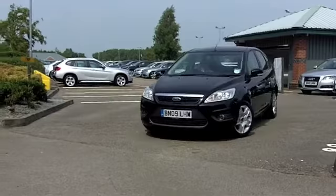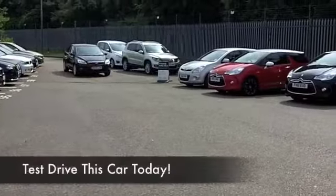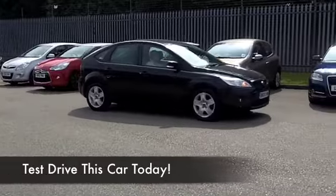This one comes from 2009 and is rather smart inside and out, I have to say. Nice comfortable cabin, great driving position, all the usual refinements are there, and a decent sounding music system as well.